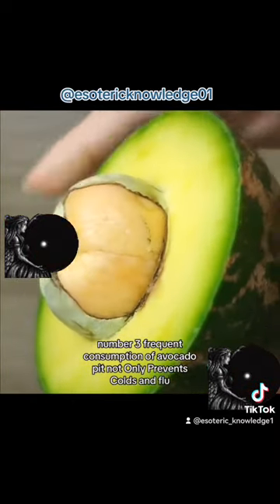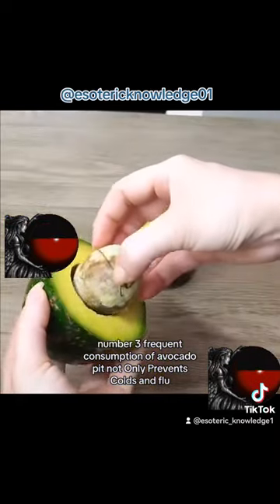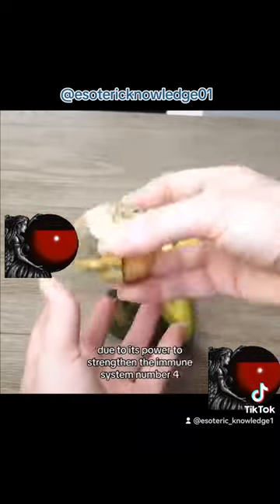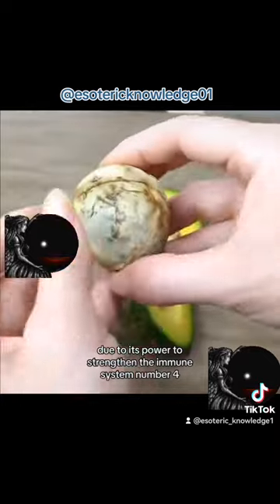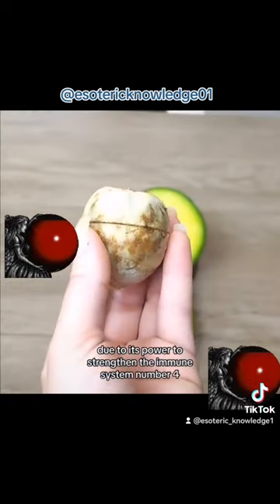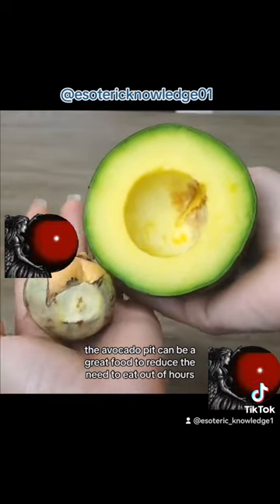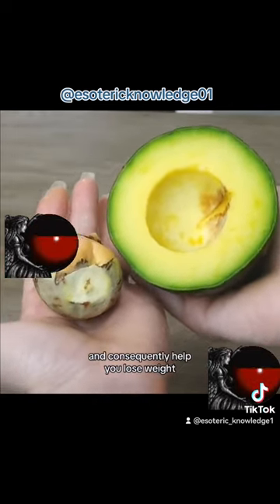Number 3: frequent consumption of avocado pit not only prevents colds and flu, but is also able to cure them, due to its power to strengthen the immune system. Number 4: the avocado pit can be a great food to reduce the need to eat out of hours and consequently help you lose weight.